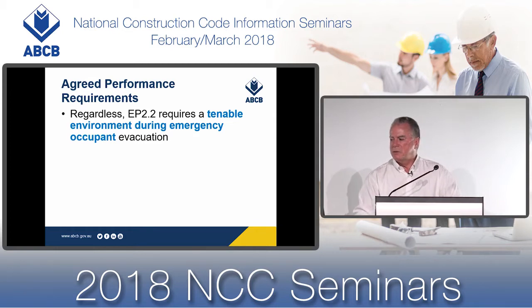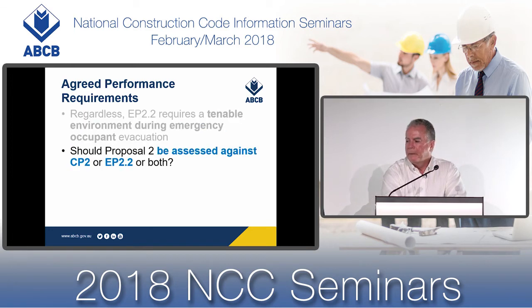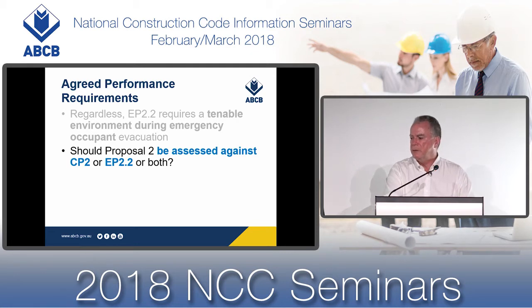EP2.2 requires a tenable environment to be provided during evacuation. Should Proposal 2, relating to smoke hazard management, be assessed against CP2 alone, or EP2.2 alone because the deemed-to-satisfy solution is included in section E, or against both performance requirements? That is a question to be considered by the stakeholder group. What you need to ensure is that all relevant performance requirements are identified before proceeding further.